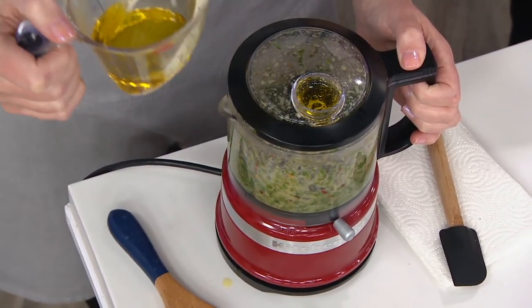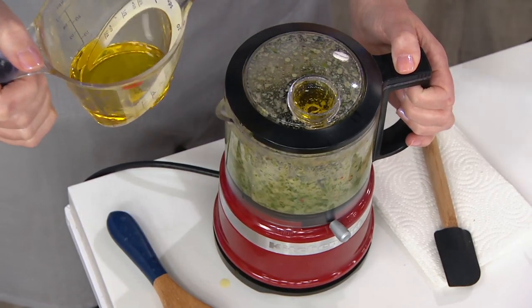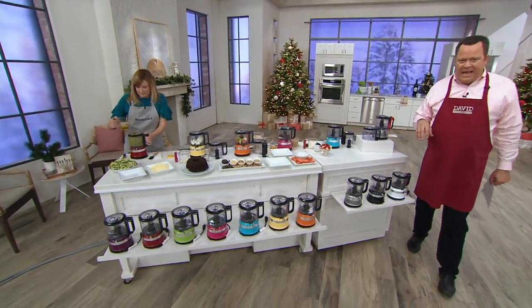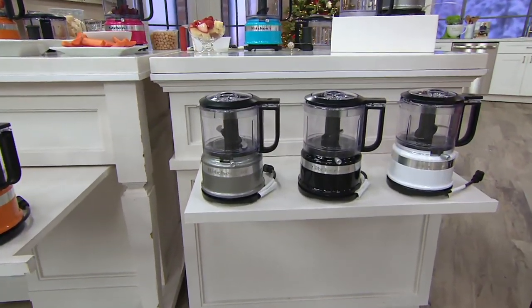So if you want to make mayonnaise, aioli, pesto, or hummus — where you really want to have that control — the drizzle basin does it automatically for you. This is very, very popular and we are very, very busy. Remember, this price and its easy-pay all go away end of day today.